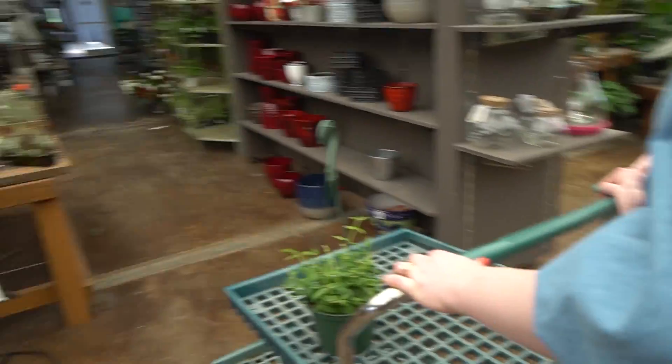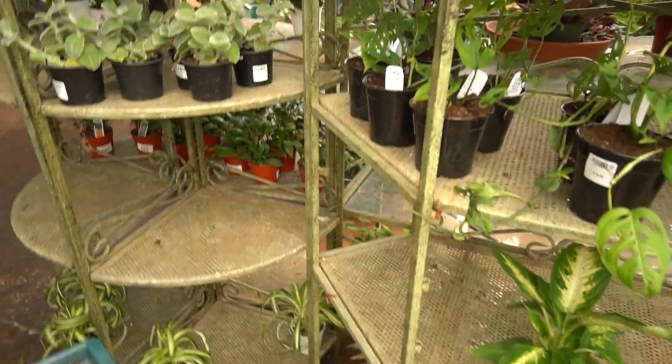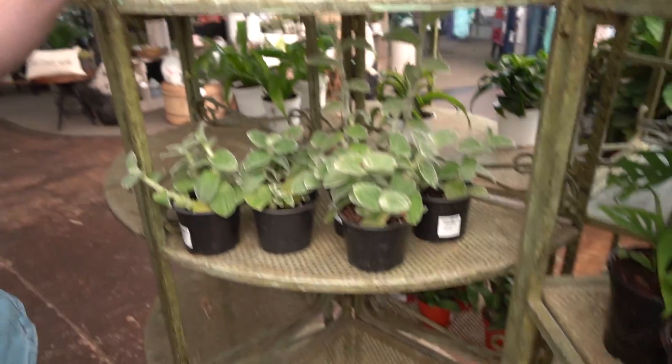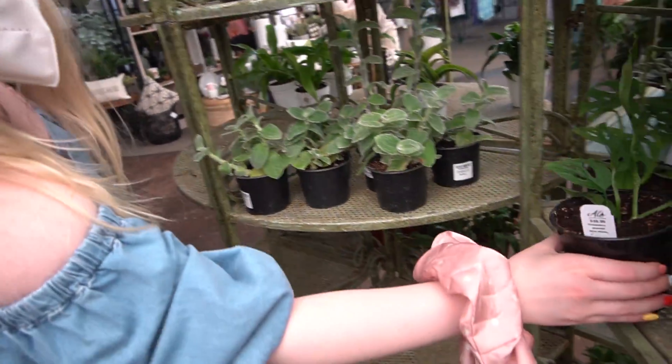Look, they've got so many ripsalis — good ones too. I just wish I liked ripsalis. Look at the little baby, it's so small. So it's not by pot size because these are only $7. They have lipstick plants over there.